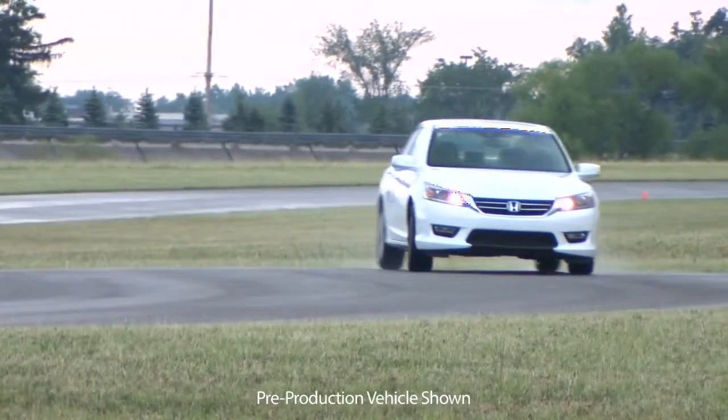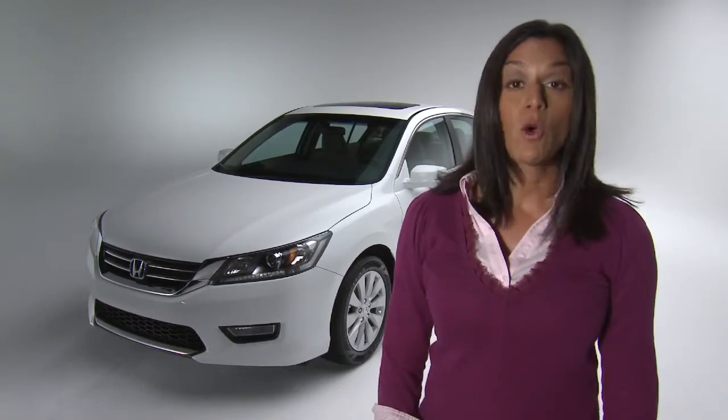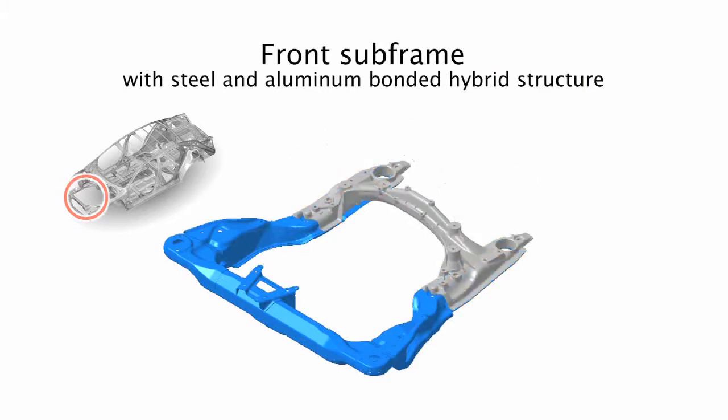You better keep the car really quiet inside too. Striking that balance is a challenge every manufacturer faces. Accord engineers achieve the right balance by making a couple of fascinating enhancements. One component is an industry first: a front subframe made entirely of steel and aluminum. The result is a lighter component that is exceptionally strong.